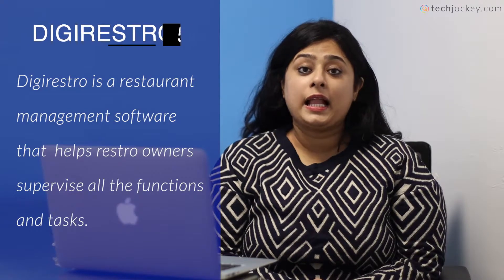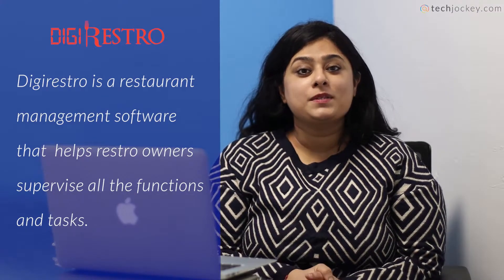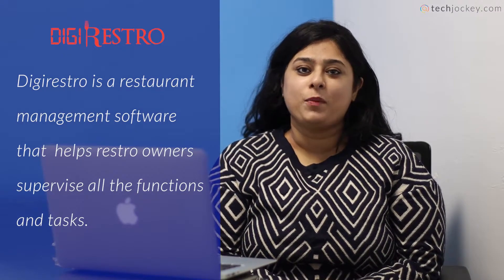Presenting to you the top 5 picks for the month. It was really difficult to pick these top 5 but we have done it for you. The first software is DigiRestor Software. It is a restaurant management software which can help owners supervise the functions and tasks throughout the day. It is a great restaurant management software as it helps the workforce self-assess their performance.